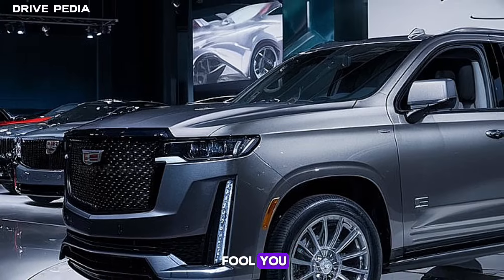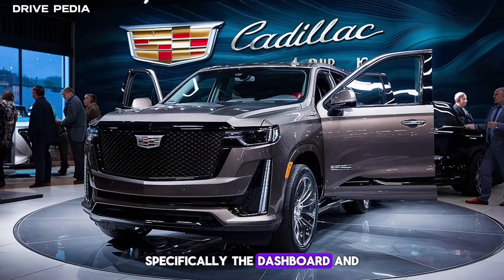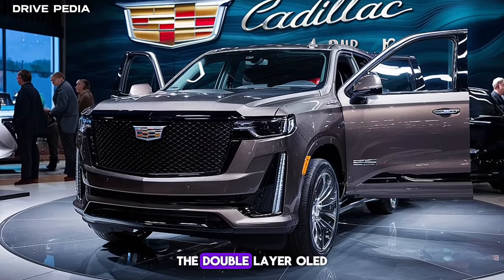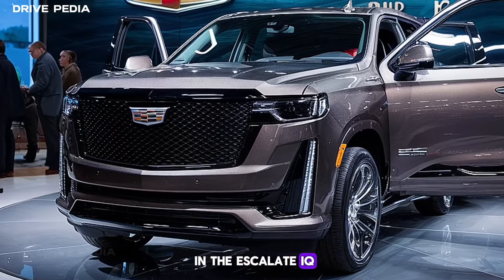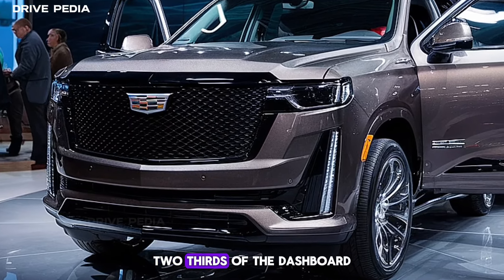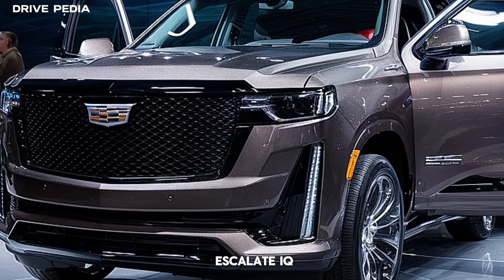But don't let that fool you — the real magic happens on the inside. One area that's sure to get a shake-up is the interior, specifically the dashboard and interior screen layout. The double-layer OLED screen layout will be ditched for a setup more like what's found in the Escalade IQ — a single-panel screen that spans across the leftmost two-thirds of the dashboard. It's possible Cadillac might also add the passenger screen found in the Escalade IQ.